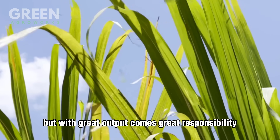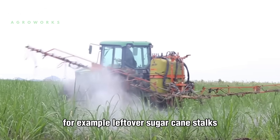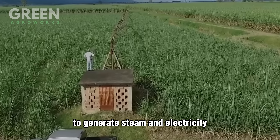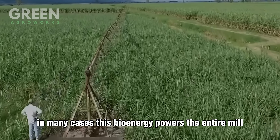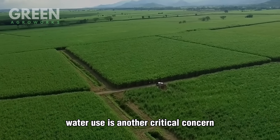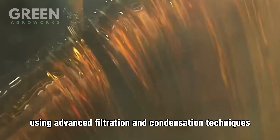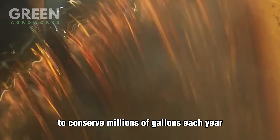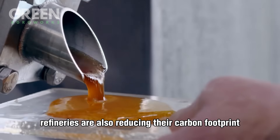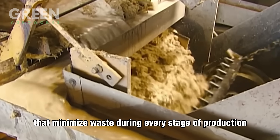With great output comes great responsibility. Many modern sugar mills are investing heavily in sustainability efforts. Leftover sugarcane stalks, known as bagasse, aren't thrown away — they're burned in high-efficiency boilers to generate steam and electricity, and in many cases this bioenergy powers the entire mill, reducing reliance on fossil fuels and cutting emissions significantly. Water use is another critical concern: many facilities now recycle processed water through closed-loop systems, using advanced filtration and condensation techniques to conserve millions of gallons each year. Wastewater is treated before discharge, ensuring it meets environmental safety standards. Refineries are also reducing their carbon footprint by switching to more efficient equipment, LED lighting, and smart automation systems that minimize waste.